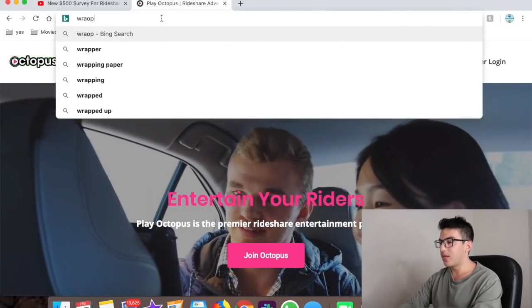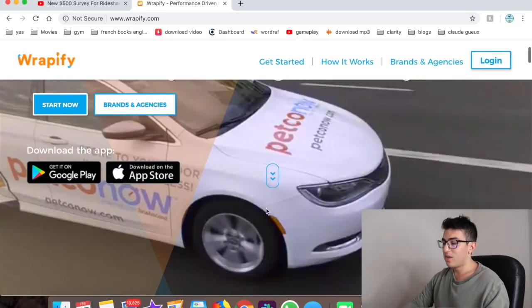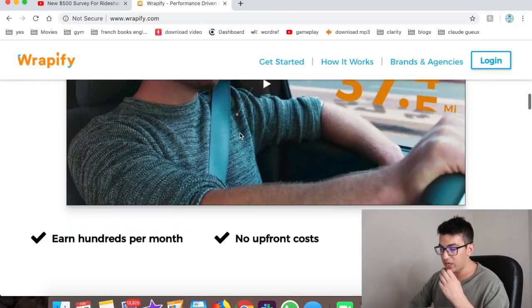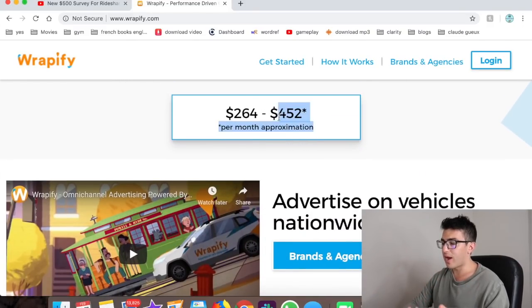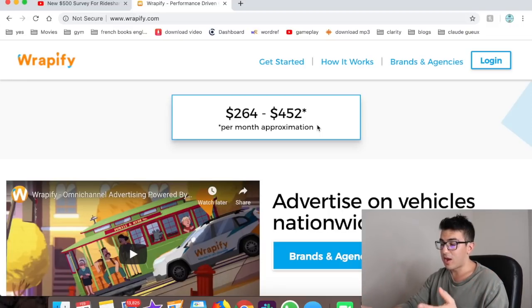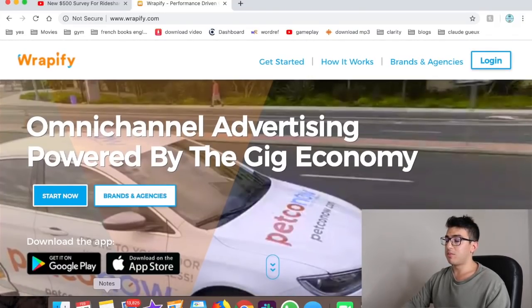Number six is Rapify. This only works if you don't mind having stickers or a wrap on the outside of your car. They'll wrap your car and pay you based on how much you drive in traffic — driving in a congested area means more money than driving in the middle of nowhere at 2am. If you're doing rideshare, it's a great way to make extra money, but you don't even need to be an Uber or Lyft driver to use it.